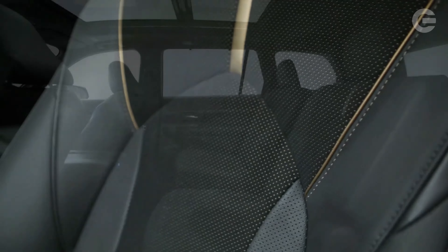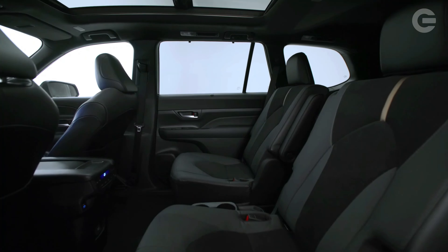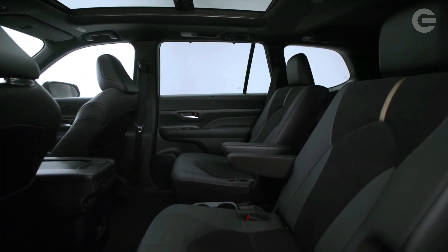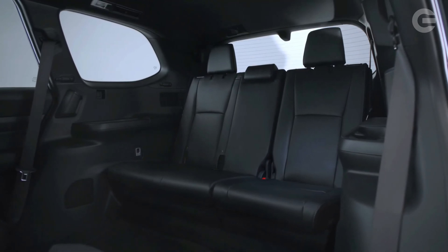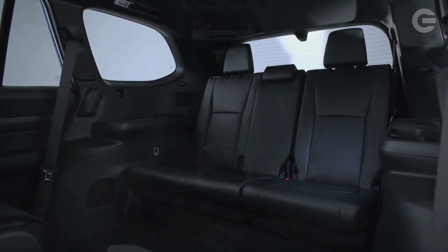The Grand Highlander comes by the grand part of its name honestly, with a roomier cabin than the standard Highlander model. The third row benefits most from the Grand Highlander's larger size and boasts enough space for fully-grown adults. The Grand Highlander's interior styling is different too, including a more symmetrical dashboard design.